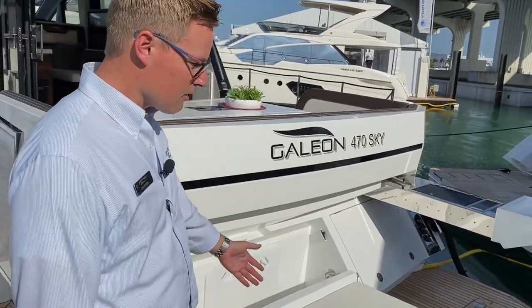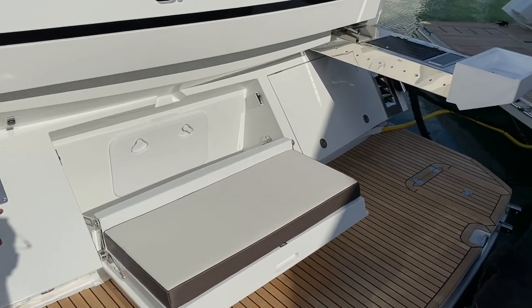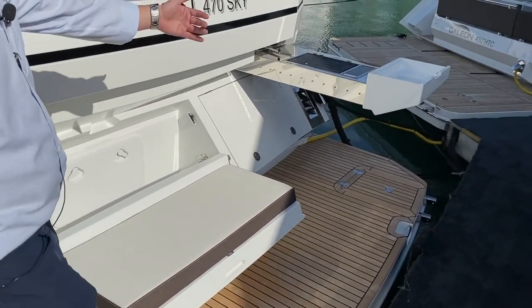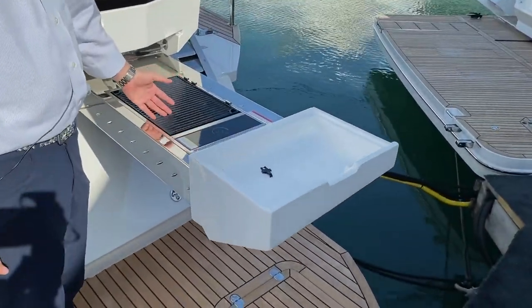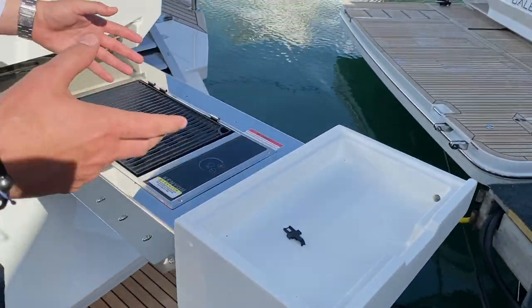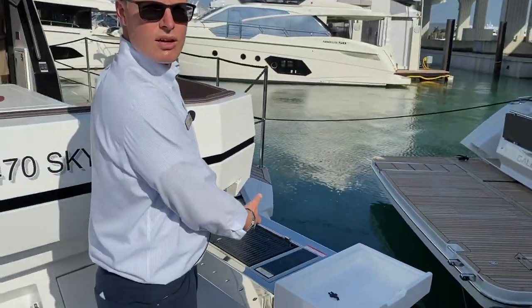Standing on the platform we have a nice folding seat, so when you're at anchor or if you're swimming, it's a nice little sitting area. Past that on the starboard side is a nice electric grill — smoke, grease, things like that when you need it, and then it stows away when you're done.